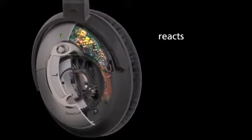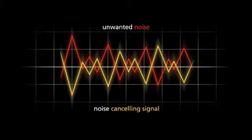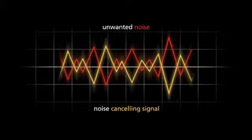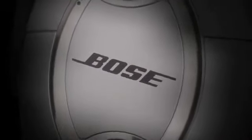Then, more sophisticated electronics within the headphones react, instant by instant, to produce an opposite, cancelling signal. This signal more accurately reduces sounds that are different from the music you want to hear, and that includes unwanted noise. This improved noise reduction technology is available only from Bose.